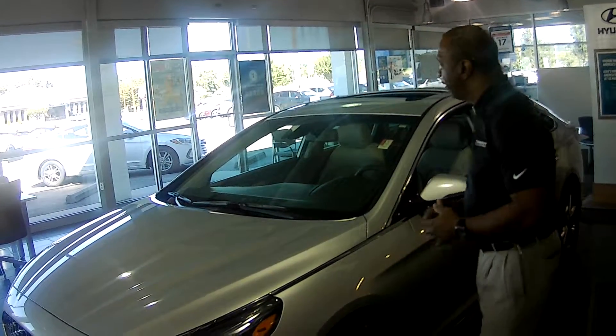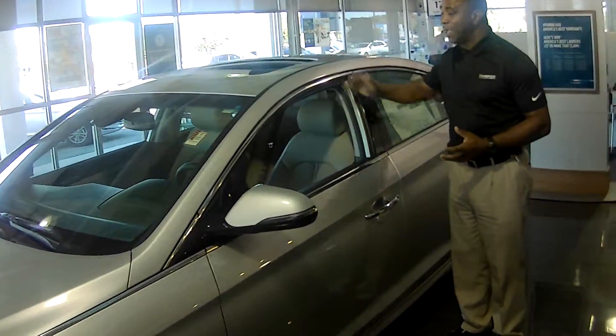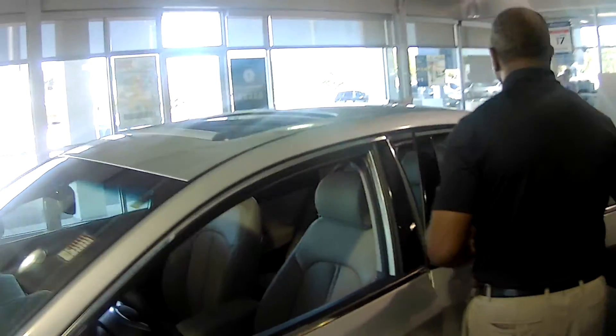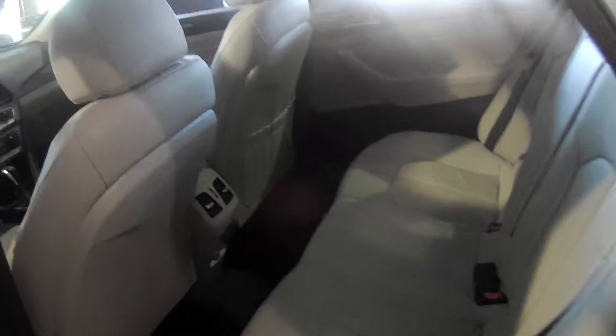They come standard with power windows, power door locks, tilt and cruise. This is a Limited model here. As we take a look on the inside, you'll see this comes with the sunroof. But the Sonatas are very nicely equipped — they're five passengers, plenty of room. This one here has leather.